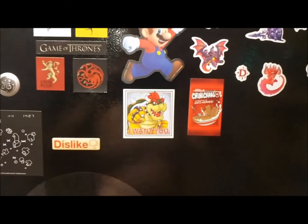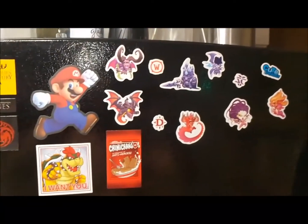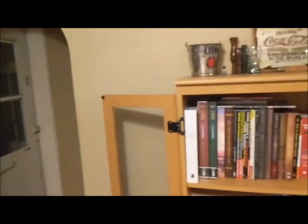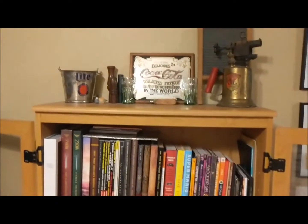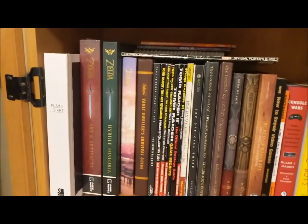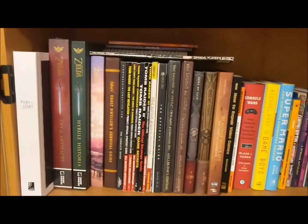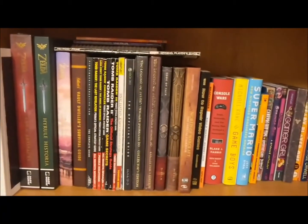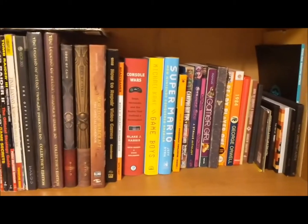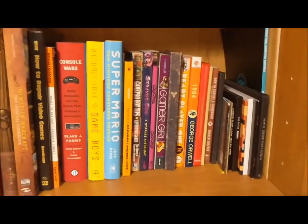We have a Bowser, Mario, some Blizzard items there. Inside the kitchen I actually have a bookshelf that's kind of designated towards video game books — so we have the Hyrule Historia, walkthrough books for a bunch of different games, the Diablo books, and just books based on video games.